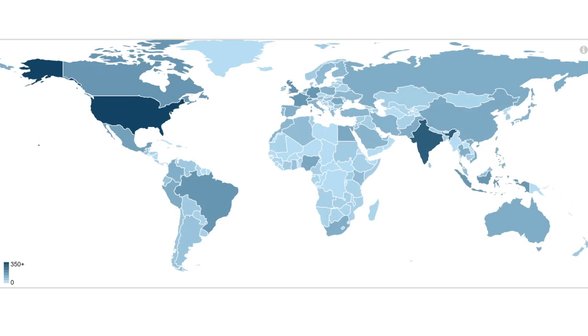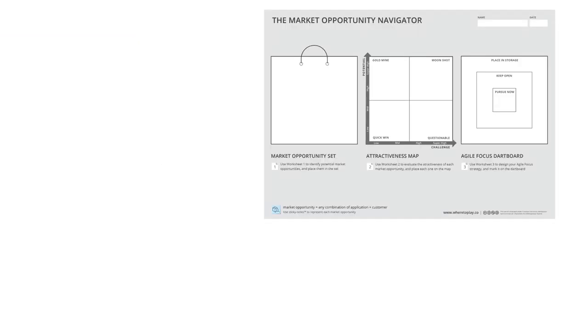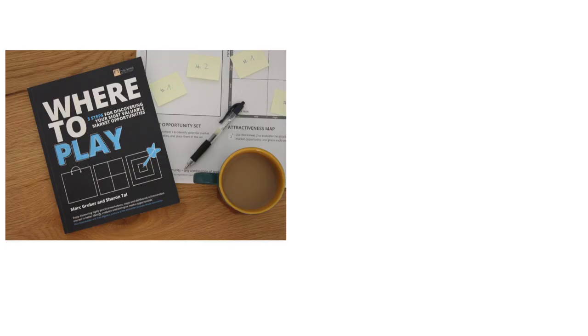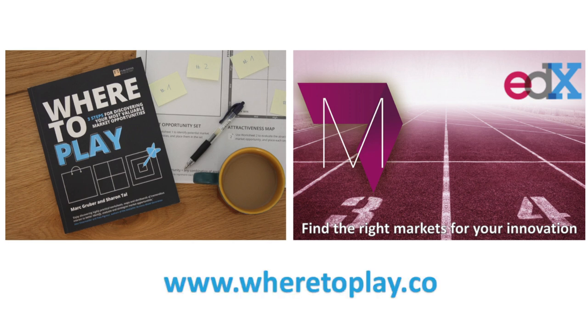The Navigator is helping thousands of companies around the globe find the right markets at every stage of their growth. You can download the Navigator's worksheets and start identifying, evaluating, and prioritizing your market opportunities today. To learn more about how to apply this framework, you can read our book, Where to Play, or sign up to our free online course on edX called Find the Right Markets for Your Innovation. Visit our website to contact us for a coaching session or to find additional supporting materials.